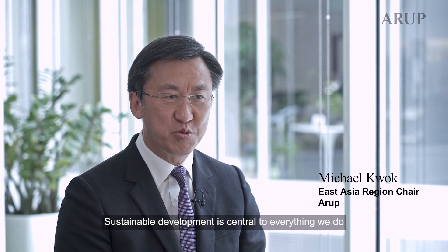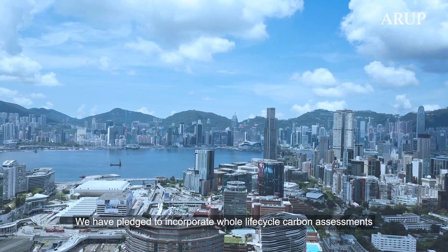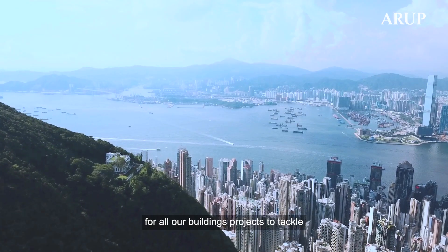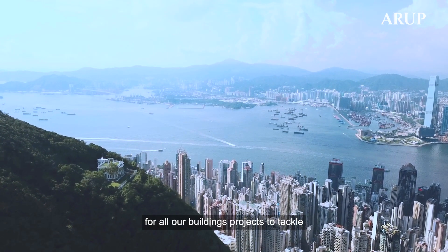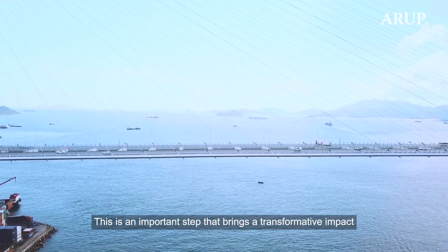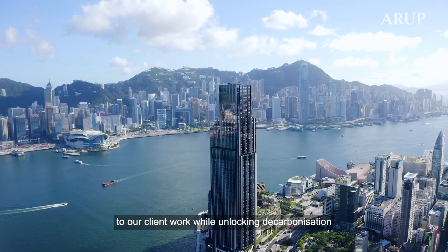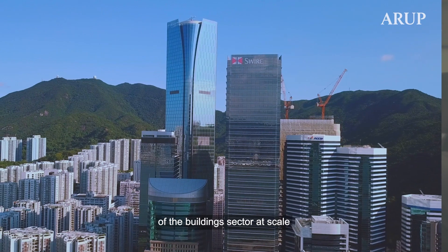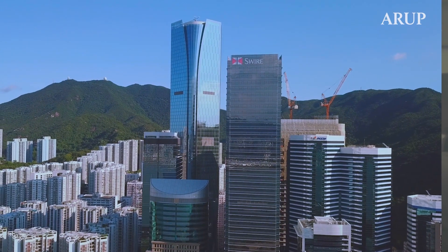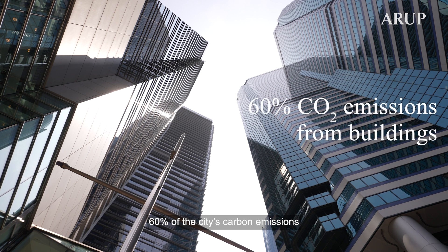Sustainable development is central to everything we do. We have pledged to incorporate whole life cycle carbon assessments for all our buildings projects to tackle operational and embodied emissions. This is an important step that brings a transformative impact to our client work while unlocking decarbonisation of the building sector at scale. Our buildings in Hong Kong typically contribute to 60% of the city's carbon emissions.